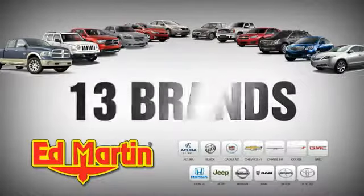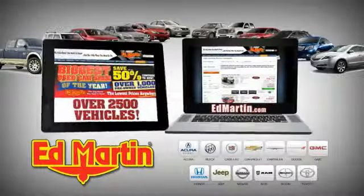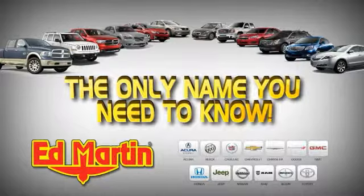8 locations, 13 brands, over 2,500 new and used vehicles online at EdMartin.com. Ed Martin is the only name you need to know.